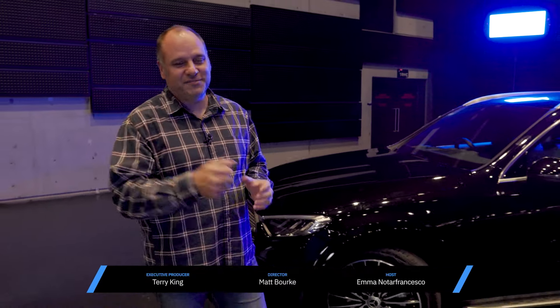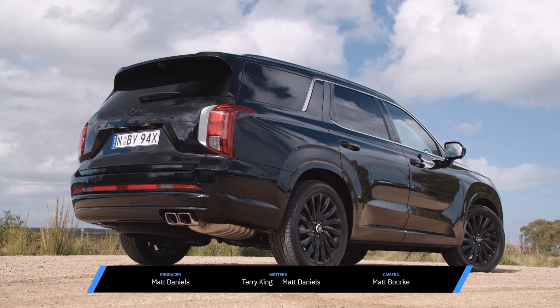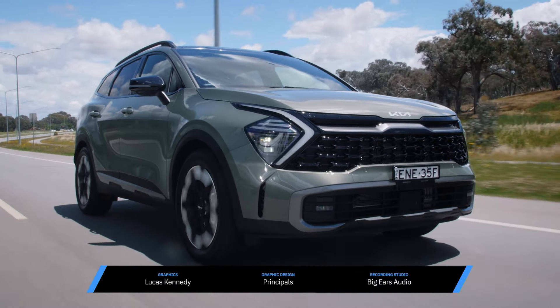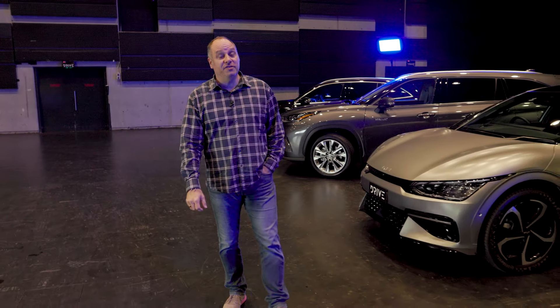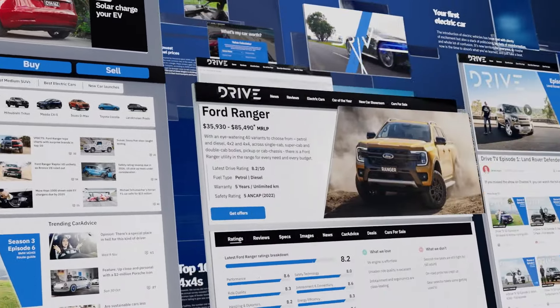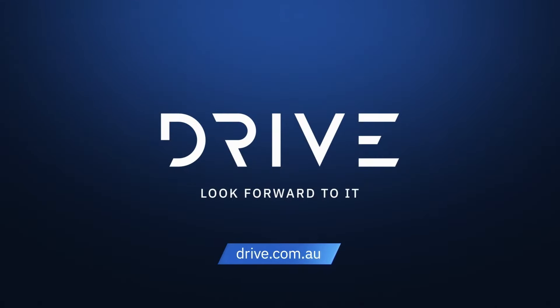Are you ready to buy your next new vehicle? Well, the team at Drive can help you out. We have reviewed and driven all the new cars on sale in Australia to help you make a smart choice and buy the right new car for you. We've got cars for sale right now from reputable dealers over at drive.com.au, and if you're ready to sell your car, we can help you with that too. Everything you need to know about buying or selling your car is over at drive.com.au.